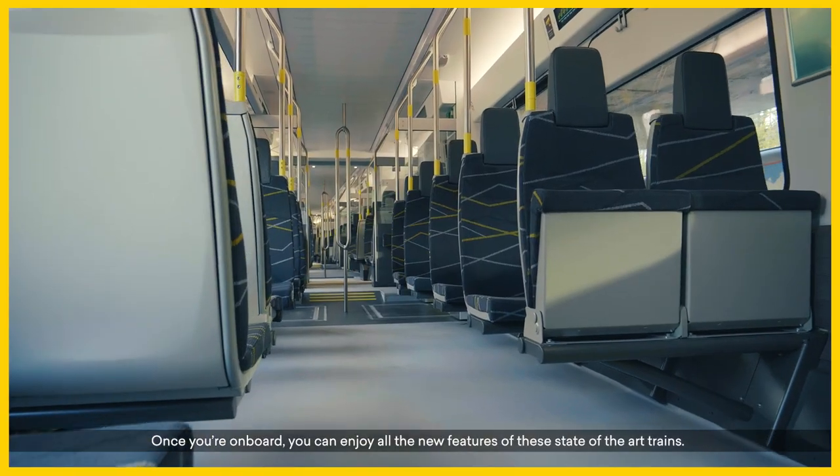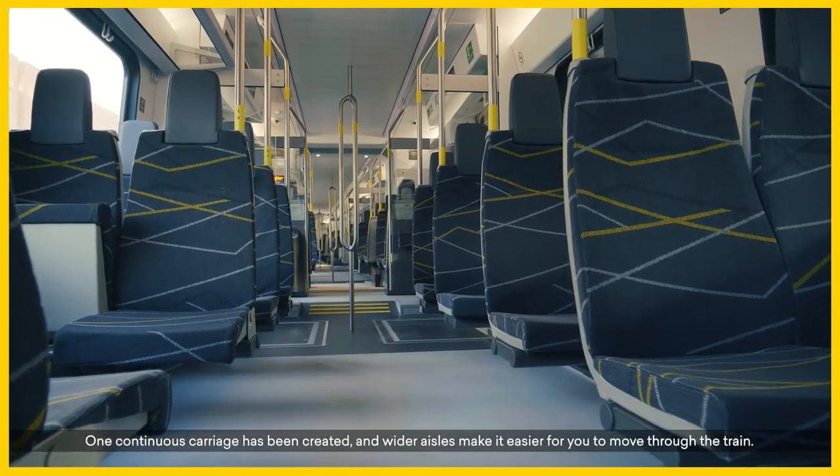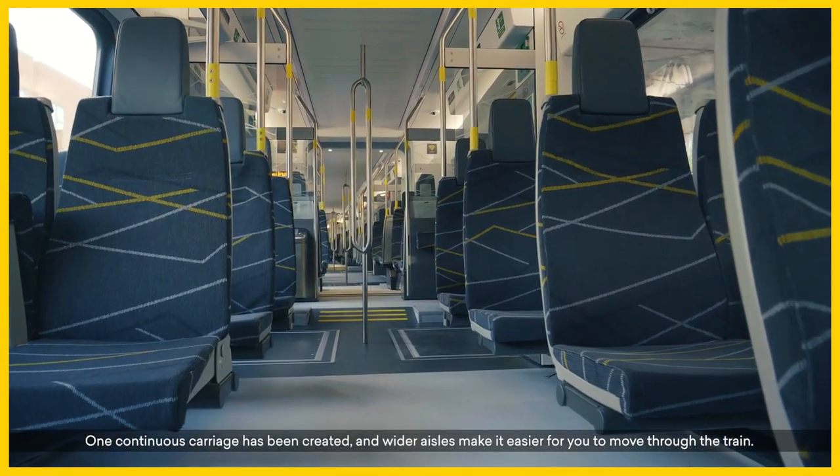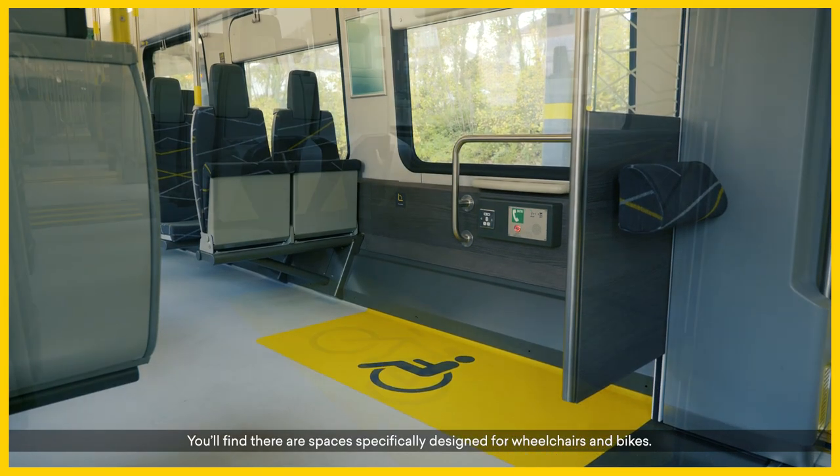Once you're on board, you can enjoy all the new features of these state-of-the-art trains. One continuous carriage has been created and wider aisles make it easier for you to move through the train. You'll find there are spaces specifically designed for wheelchairs and bikes.